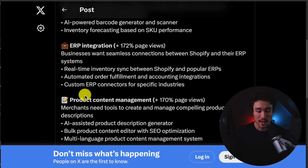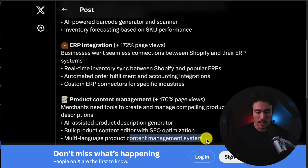The third category is product content management, with a 170% increase in page views. Merchants need tools to create and manage compelling product descriptions. Ideas include an AI-assisted product description generator using OpenAI's API with Shopify's own API to sync product details, a bulk product content editor with SEO optimization, and a multi-language product content management system. AI can greatly assist all of these, speeding up the workflow for Shopify merchants.